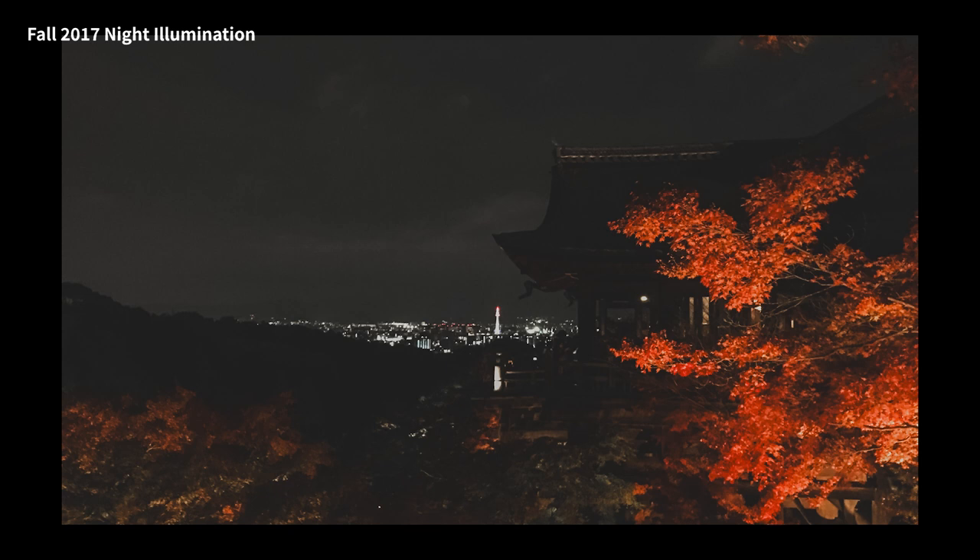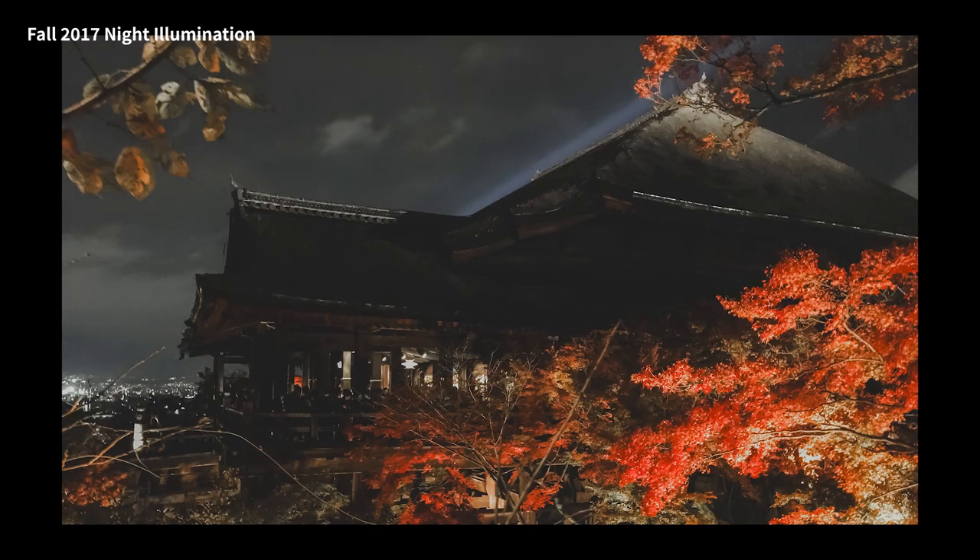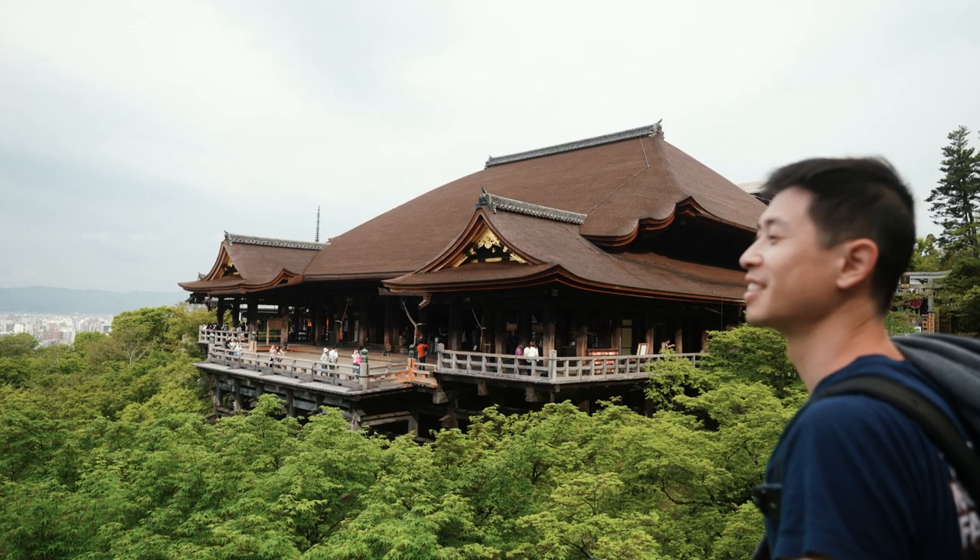It is even more beautiful during fall foliage season, and if you get a chance, you have to fit it into your itinerary.